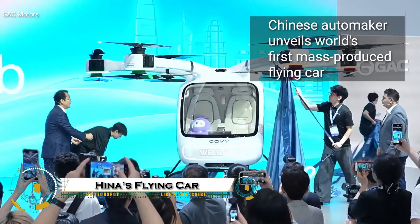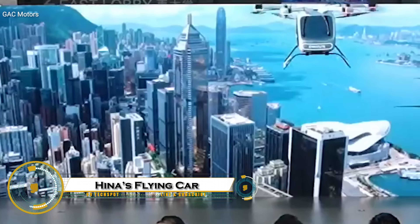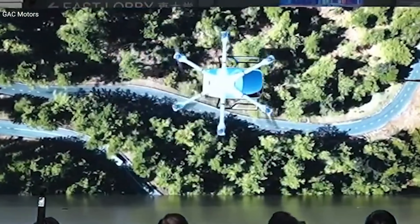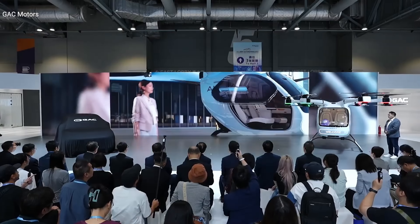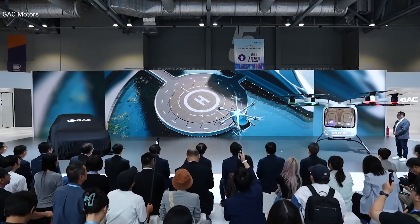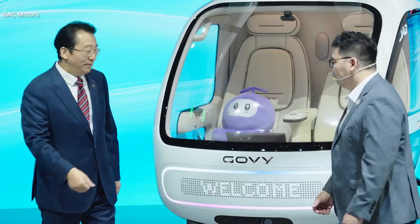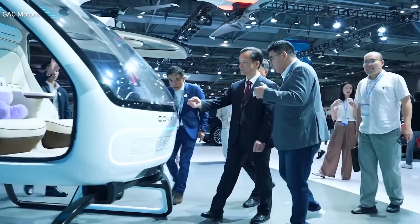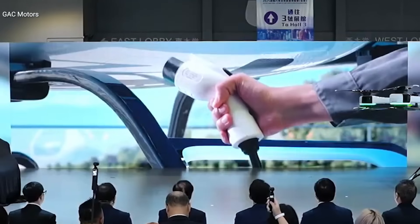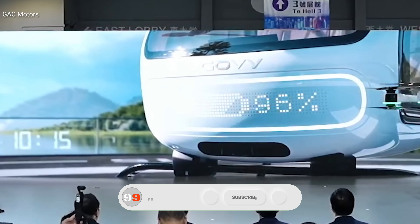China has officially entered the era of flying cars with the launch of its first mass-produced model, the Gauvi Aircab by GAC Group. This sleek two-seater electric vertical takeoff and landing vehicle features a futuristic carbon fiber design, gull wing doors, and a top-mounted rotor system for smooth urban flights. With a range of 30 kilometers and ultra-fast charging that hits 50% in just 15 minutes, it's built for efficiency and convenience.